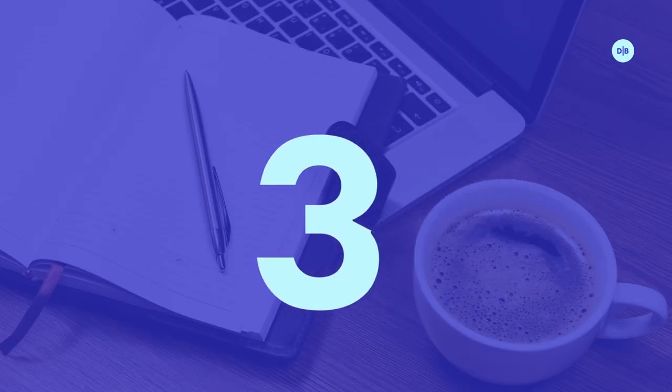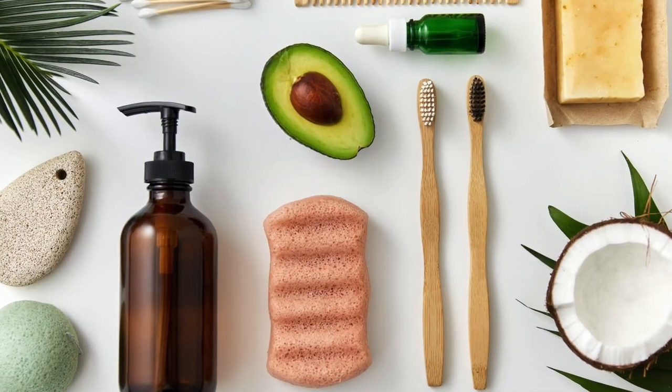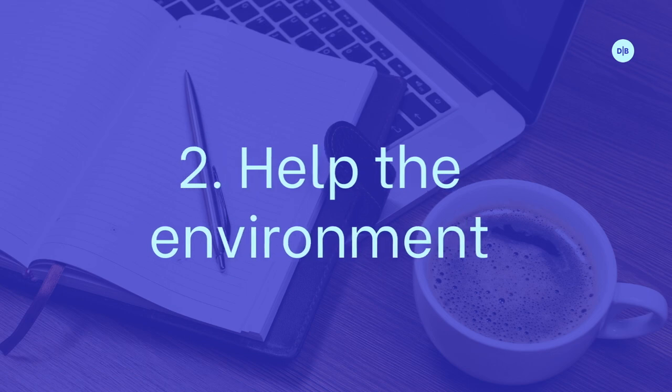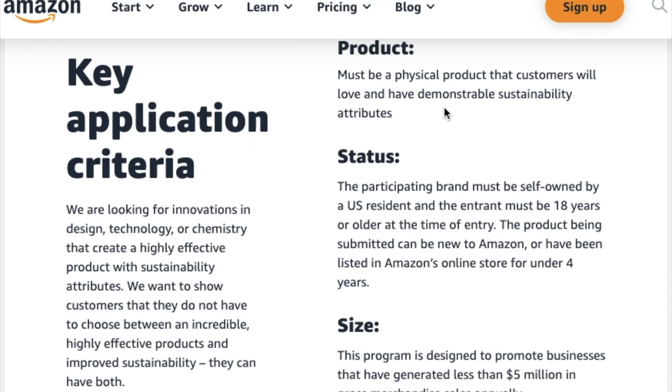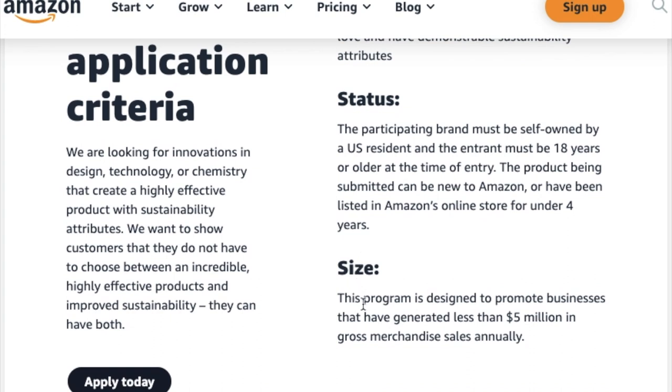For the grant application criteria, Amazon is looking for a highly effective product with sustainability attributes — be effective and help the environment. Amazon wants to show customers they don't have to choose between highly effective products and improved sustainability; they can have both. The brand must be self-owned by a U.S. resident and the entrant must be 18 or older. The product can be new to Amazon or have been listed for under four years. This program is designed for businesses that have generated less than $5 million in gross merchandise sales annually.